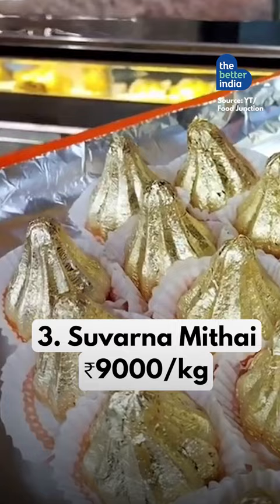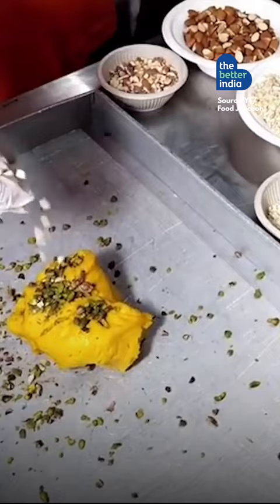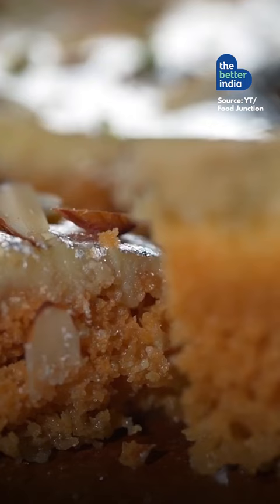This creation by Thane's Prashant Corner is prepared with organic Mamra almonds from Iran, pistachios from Oman and Italy, and pure Kashmiri saffron. What's your favourite mitai? Tell us in the comments.